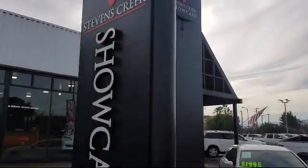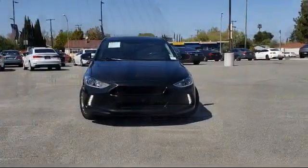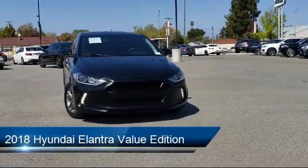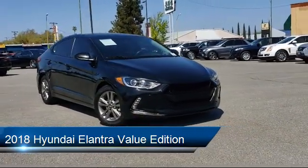Welcome to Stevens Creek Showcase, the area's premier destination for quality pre-owned vehicles. Here's a look at another one of our great vehicles from our inventory. It comes equipped with a Tire Pressure Monitoring System, Alloy Wheels,